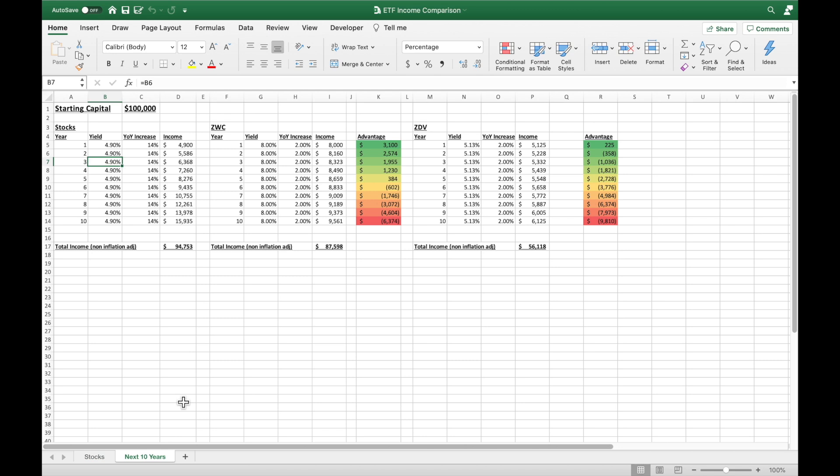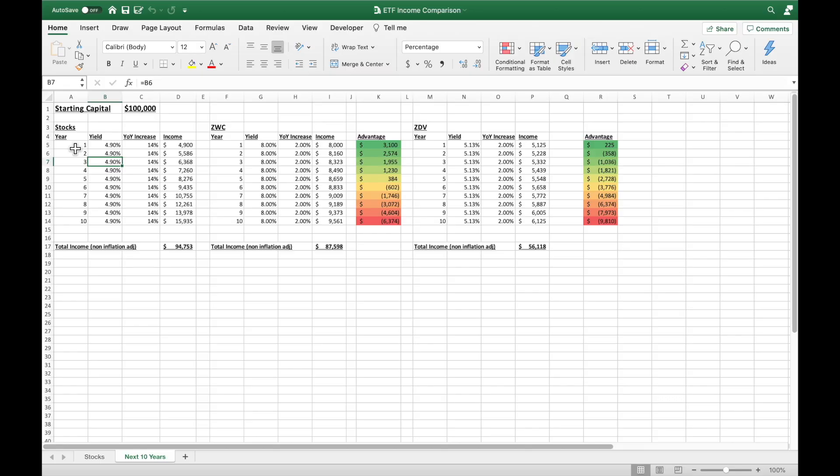Now that we have that increase number, let's compare it to the bigger initial yield but smaller increase in a fund like ZWC. On the second tab of this spreadsheet, imagine you have $100,000 in capital to invest. If you were to go out today and buy this basket of stocks, the average yield they're paying is only 4.9%. A fan of ZWC will say, 'I can make 8% — why would I buy a basket of stocks that are only going to pay me 4.9%?' The answer is in the year-over-year increase. At 4.9%, this is what I make in year one — and then it starts going up. In year 10, I'm making about $16,000 a year.